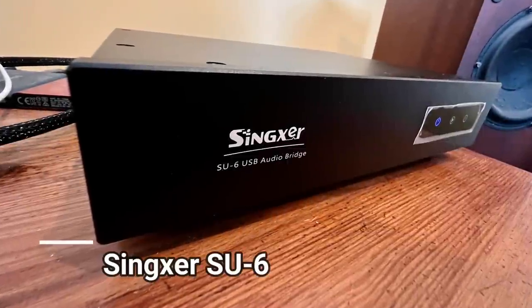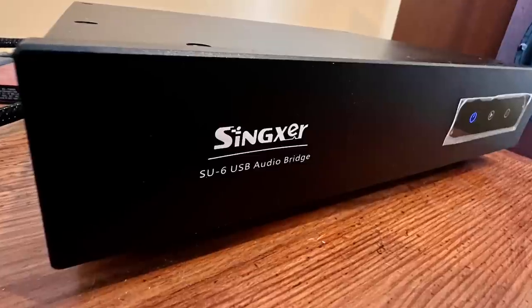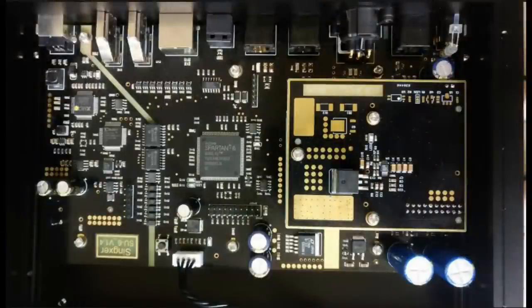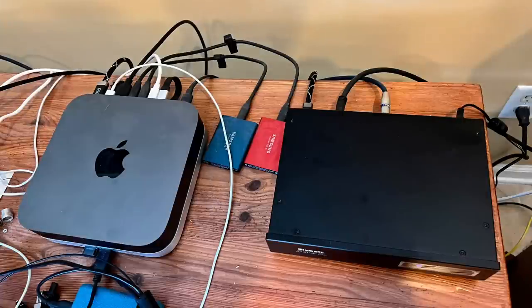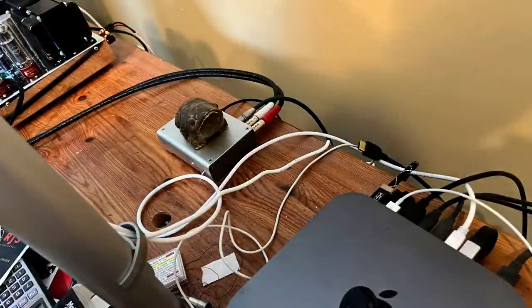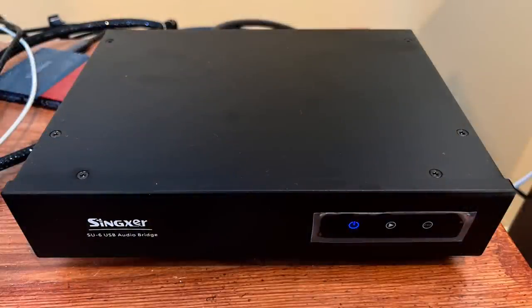The Singxer SU-6 has provided me with a sonic revelation recently. I run all of my digital music playback through my 2018 Mac Mini from the USB output into the SU-6. This unit takes that noisy, nasty, jittery signal from my computer and really cleans it up nicely. From there, it has a multitude of outputs to send an immaculate digital signal to a DAC or DACs. I have the I2S signal going to the Topping DAC and a coaxial signal going to a Schiit Modi E3 on my desk system. I can really hear a definite improvement, so I'm very happy with it.